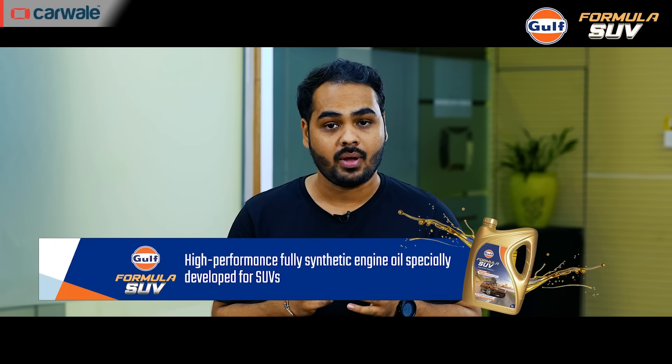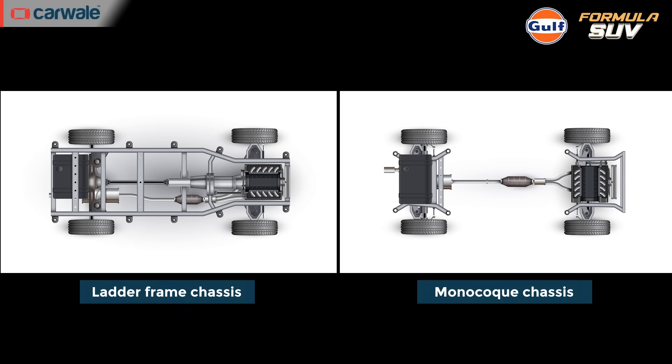Before we talk tech, let's take a quick look at the hardware — or rather the underpinnings — that make a car truly off-road capable. The most important aspect is the chassis, or simply put, the overall structure of the vehicle. Broadly, all cars can be had either with a ladder-on-frame chassis or a monocoque structure.